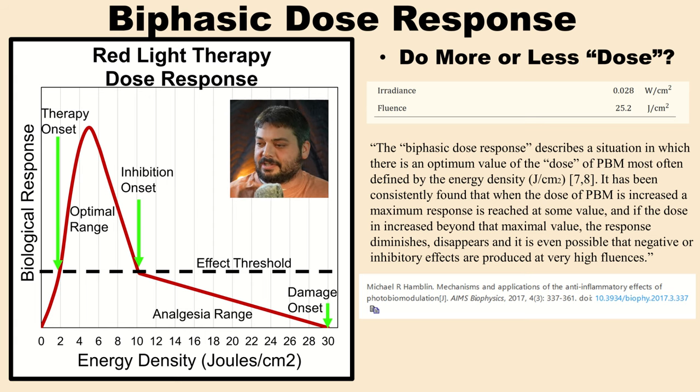One quote from a paper by Dr. Hamblin sums it up well: "The biphasic dose response describes a situation in which there is an optimum value of the dose of PBM, most often defined as the energy density in joules per centimeter squared. It has been consistently found that when the dose of PBM is increased, a maximum response is reached at some value, and if the dose is increased beyond that, the response diminishes, disappears, and it is even possible that negative or inhibitory effects are produced at very high fluences."